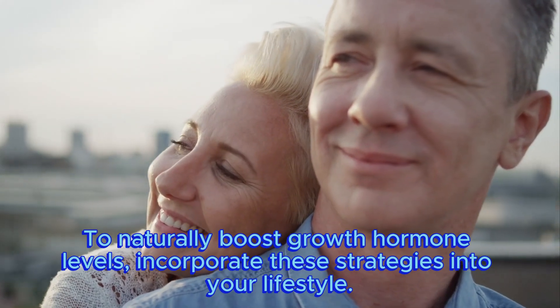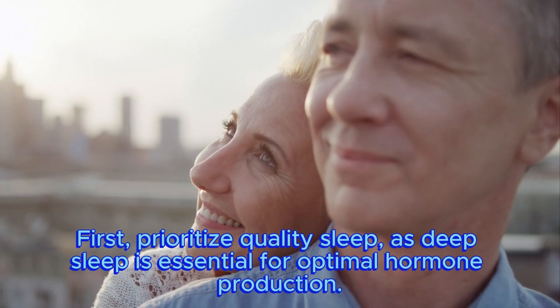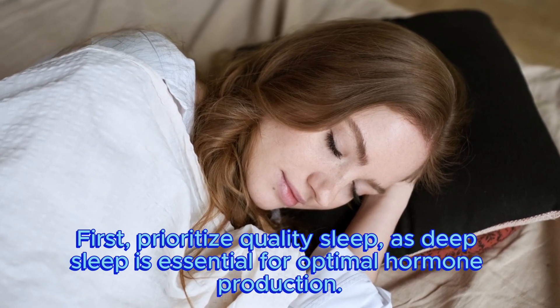To naturally boost growth hormone levels, incorporate these strategies into your lifestyle. First, prioritize quality sleep, as deep sleep is essential for optimal hormone production.